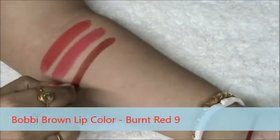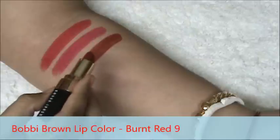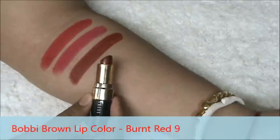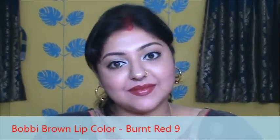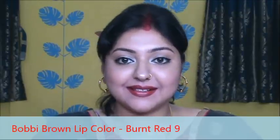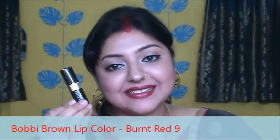It is Bobbi Brown Lip Color in the shade Burnt Red. It is a burnt red color with a brownish tint in it. It has a creamy matte texture, it glides on smoothly on your lips, it is very opaque and stays on the lips for a decent amount of time. This is the color.